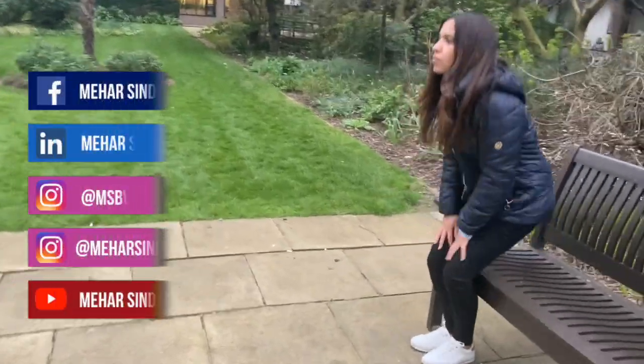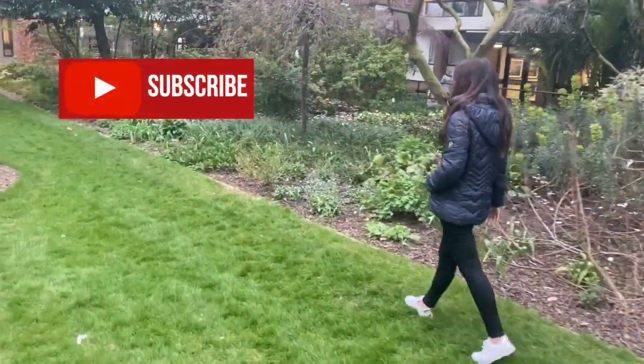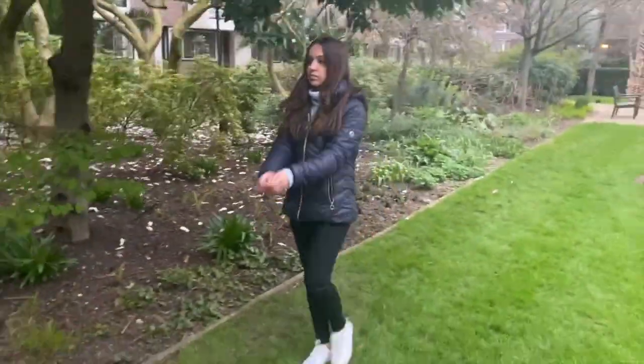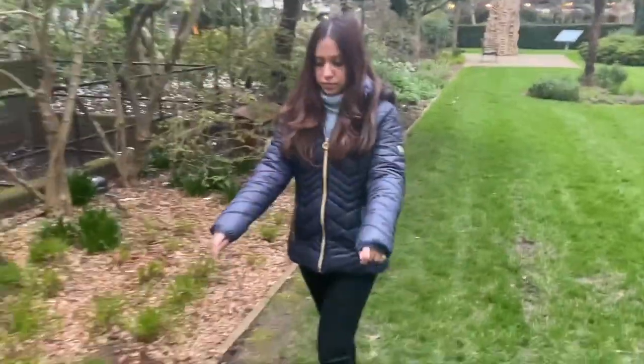I really hope you found these tips useful. Please don't forget to subscribe to this channel and share this video with your friends so that they can stay motivated during this time as well. Until next time my friends, see you soon. Bye!